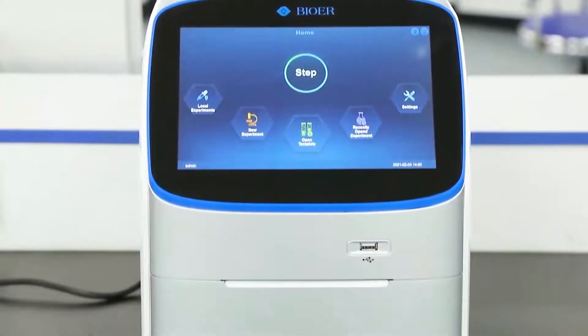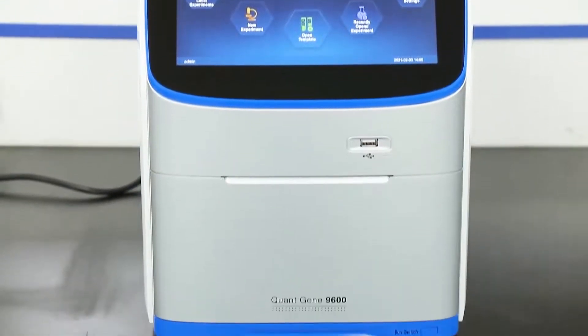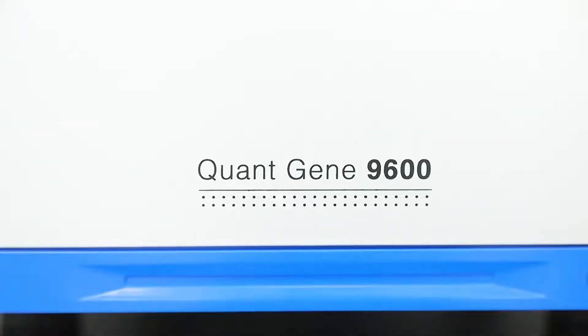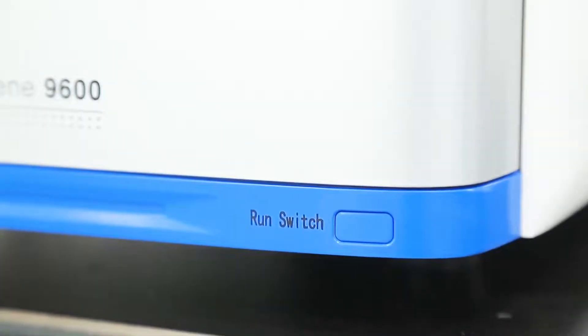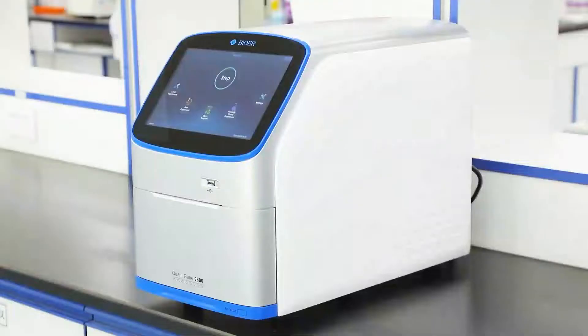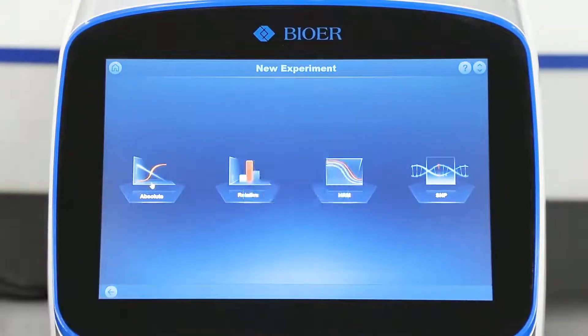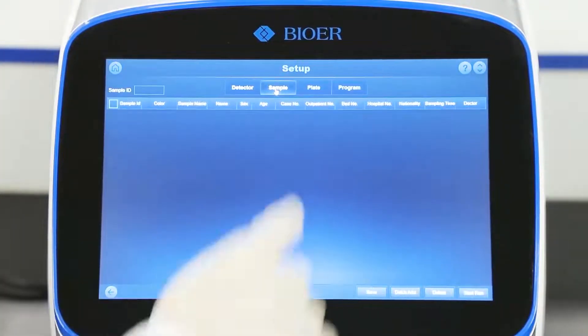Based on the consistent, superior quality of Lyngene family, QuantTech 9600 has adopted mature thermoelectric refrigeration technology, brand new light source and light path design. The unique constant current power and the six-zone independent temperature control method ensure more rapid,